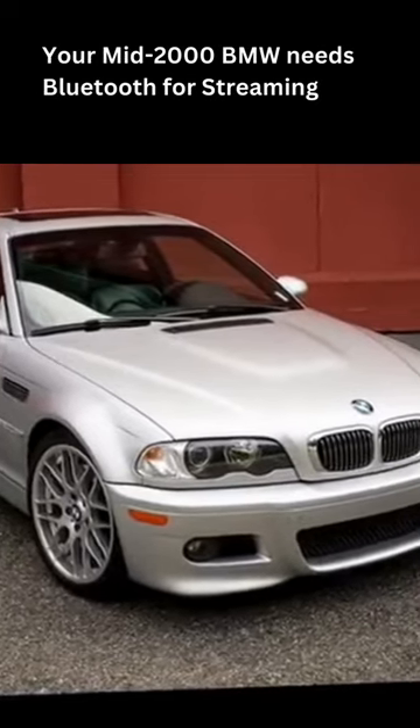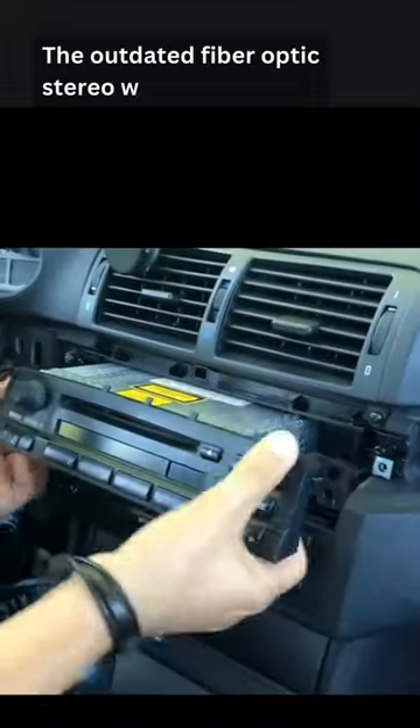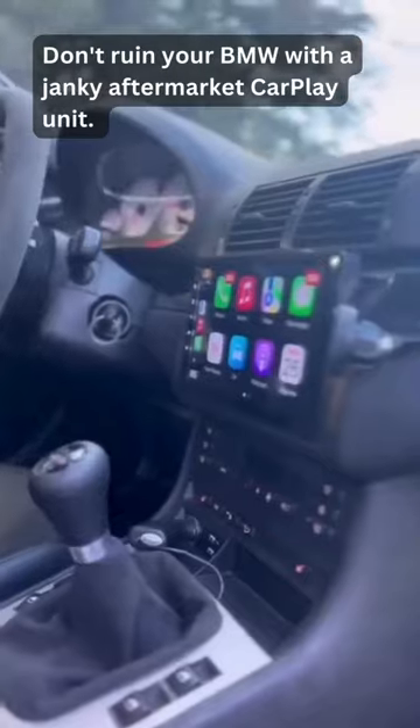Your mid-2000 BMW needs Bluetooth for streaming music. The outdated fiber-optic stereo with a useless CD player is difficult and expensive to replace. Don't ruin your BMW with a janky aftermarket CarPlay unit.